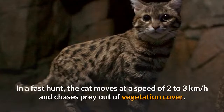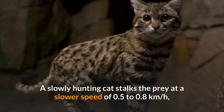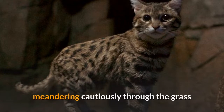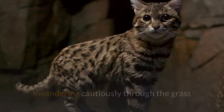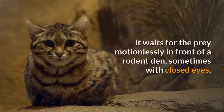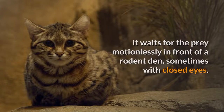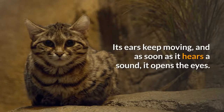In a fast hunt, the cat moves at a speed of 2 to 3 kilometers per hour and chases prey out of vegetation cover. A slowly hunting cat stalks the prey at a slower speed of 0.5 to 0.8 kilometers per hour, meandering cautiously through the grass and vigilantly checking its surroundings while turning its head side to side. In a sit-and-wait hunt, it waits motionlessly in front of a rodent den, sometimes with closed eyes. Its ears keep moving, and as soon as it hears a sound, it opens its eyes.